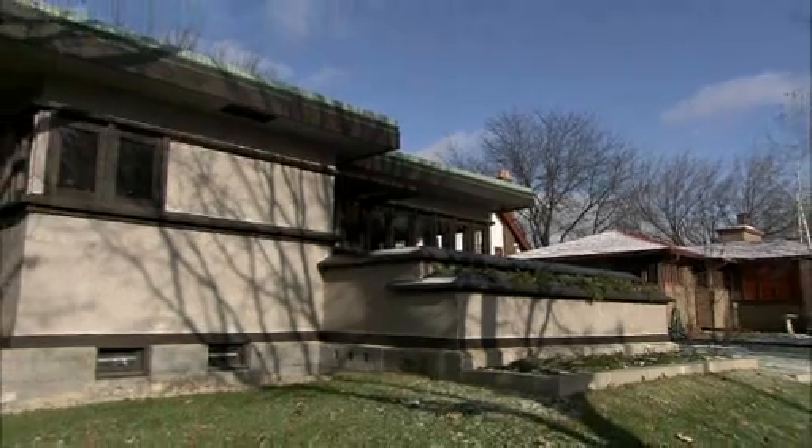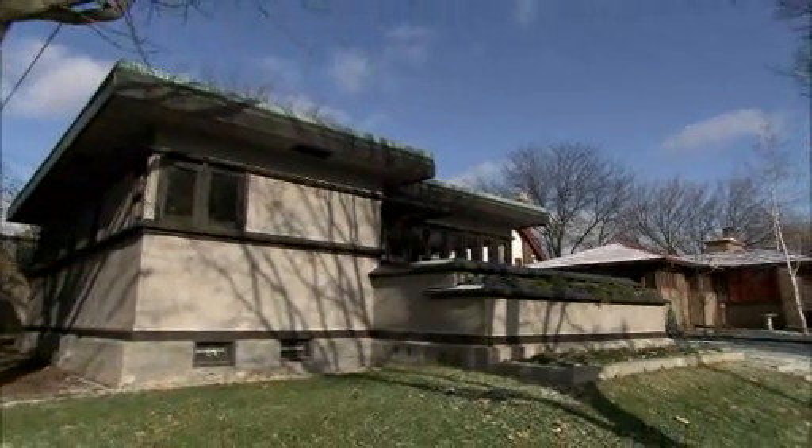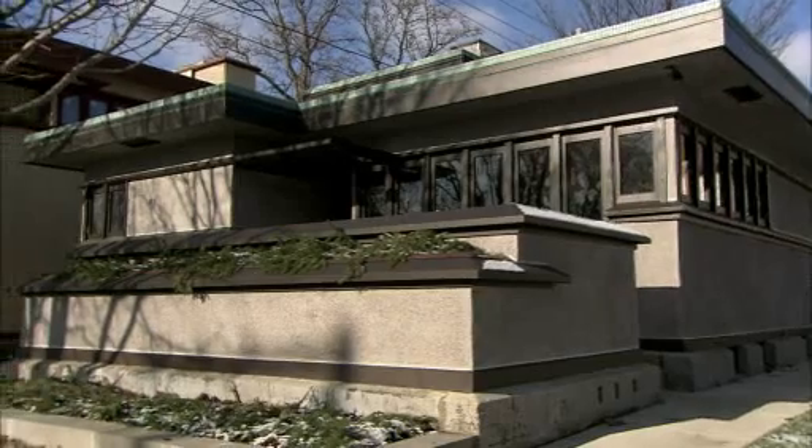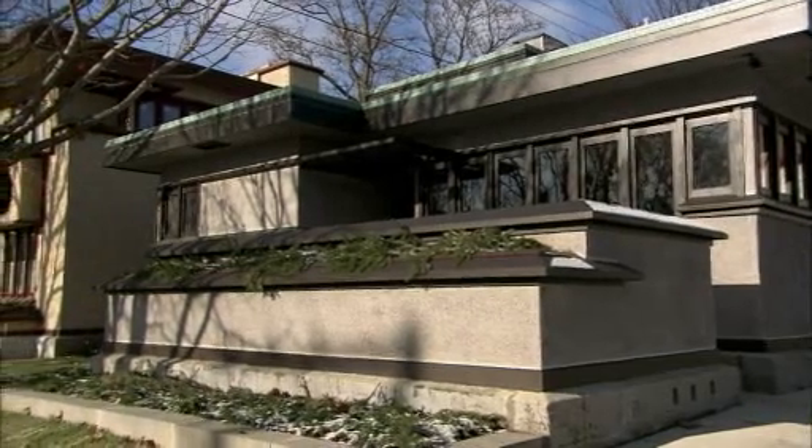After years of hard work, the exterior restoration of this Frank Lloyd Wright designed home in Milwaukee has been completed. And by December of 2009, the interior is nearly done as well. Welcome to Frank Lloyd Wright's American System-Built Homes Model B1 at 2714 West Burnham Street in Milwaukee, Wisconsin. We're coming into the living room.